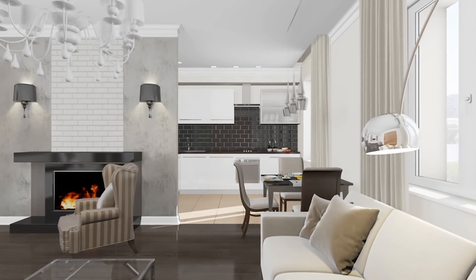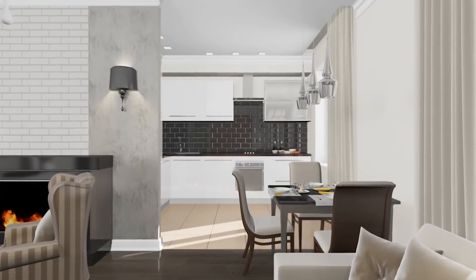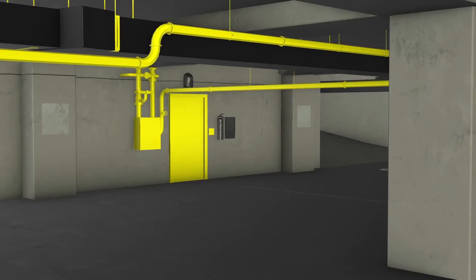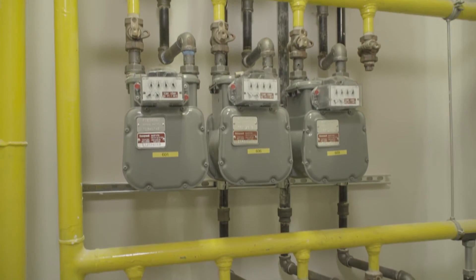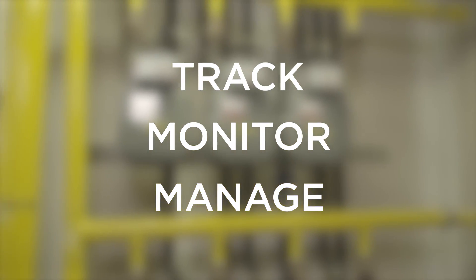One of the top benefits of working with us is our individual unit metering method, which can vary in location based on your building setup and preference. This unique metering setup runs piping throughout the building instead of underground and provides each unit in the building with its own meter. This method promotes energy efficiency by allowing tenants to track, monitor, and manage their individual unit's energy use.